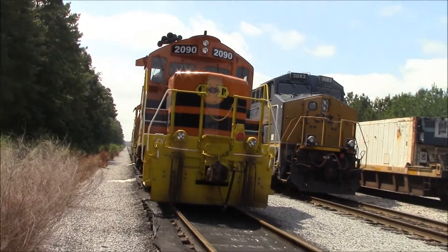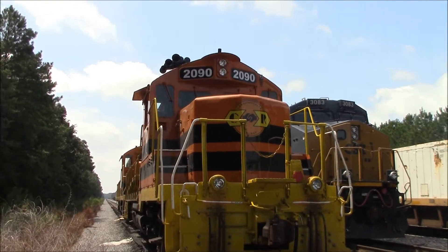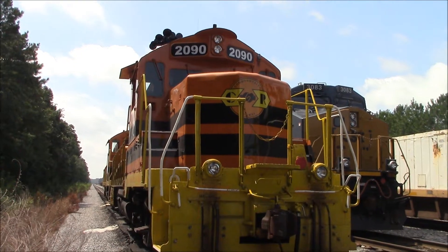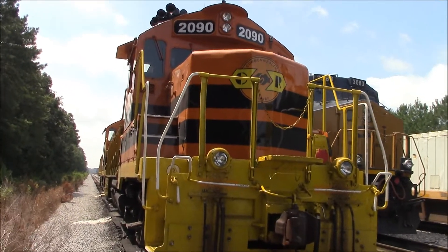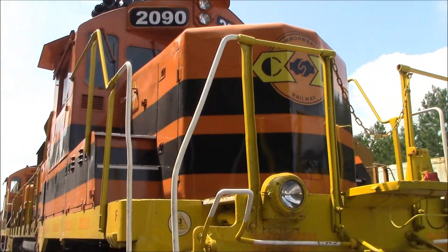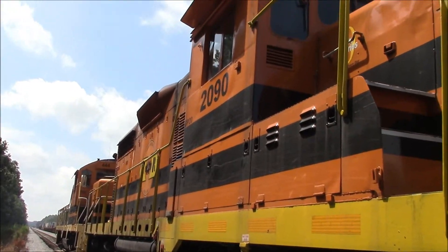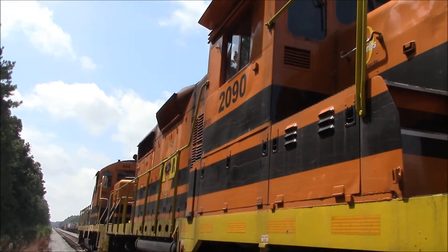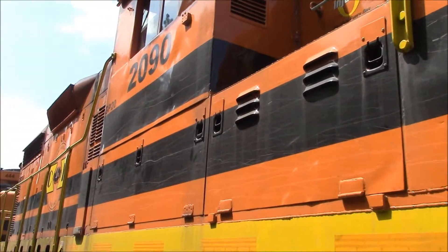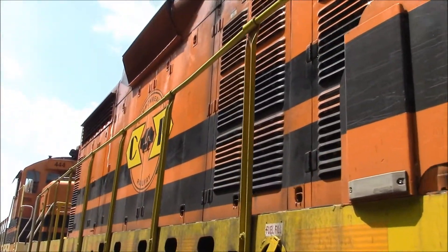I'm going to give you a better look here. Commonwealth Railway, 2090. What a pretty paint scheme.